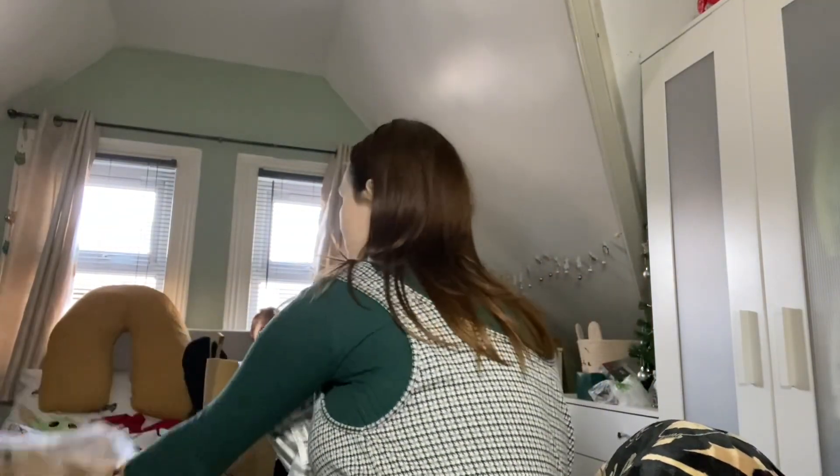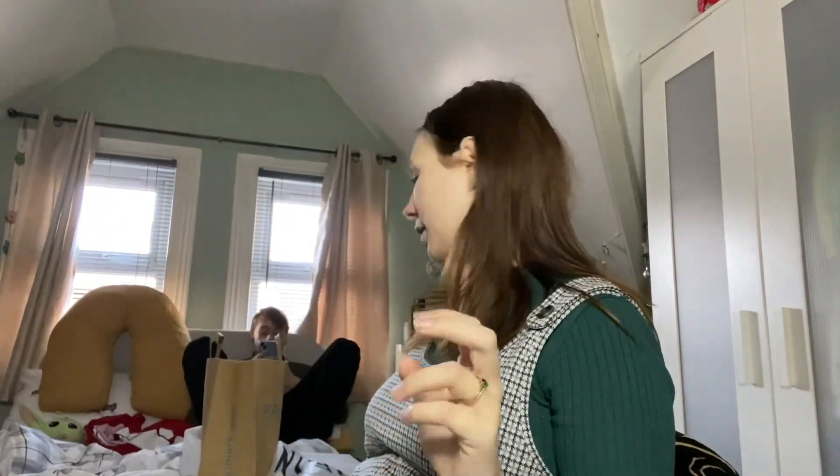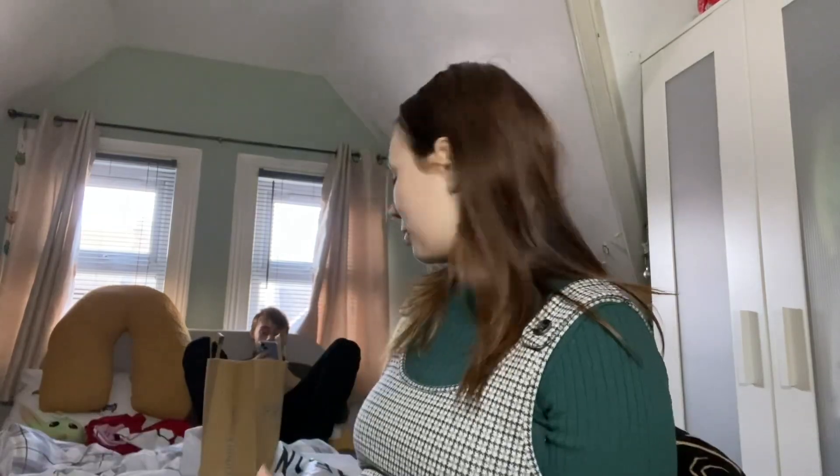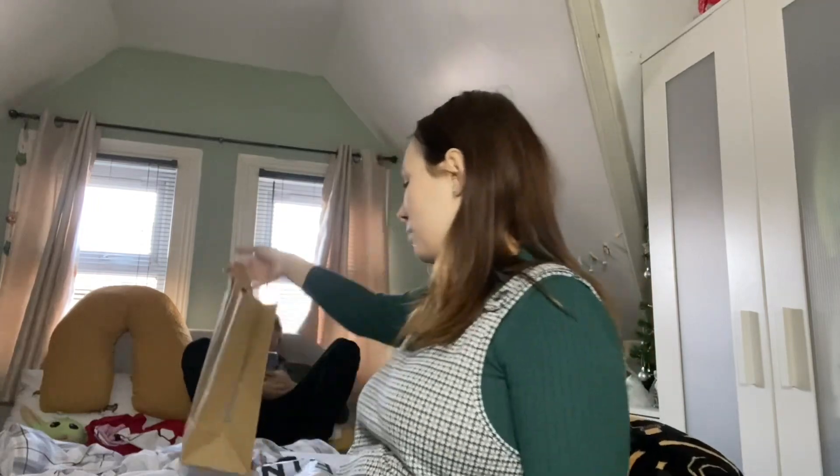I'm going to start with the nightwear. These little Shein bags - I'm keeping hold of all of them to use for packing my hospital bag, so that everything is in one place and I can just say 'grab me my underwear' and it'll be in the labeled bag. First thing that's arrived is a nightdress which he is not going to like. When I got this out the packet I was like, do I even know what half of this is?